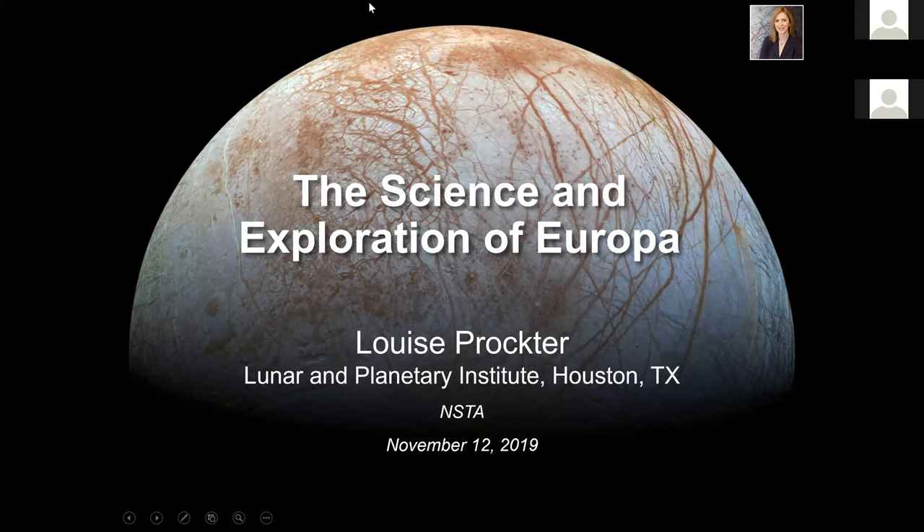She is currently the PI of the Trident Discovery mission concept, which would send a spacecraft to Neptune's moon Triton. Dr. Proctor earned her PhD in planetary geology from Brown University. Thank you very much for that wonderful introduction.